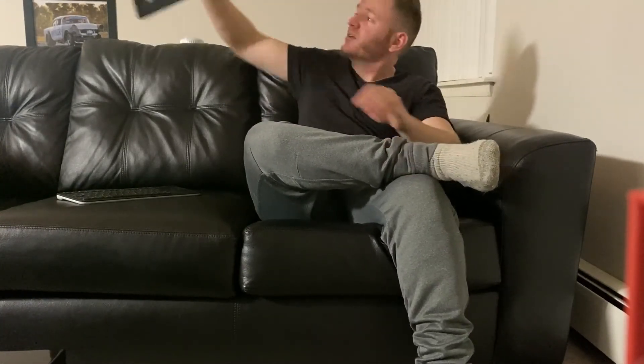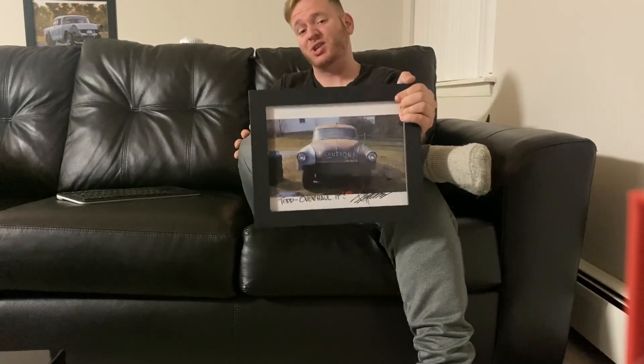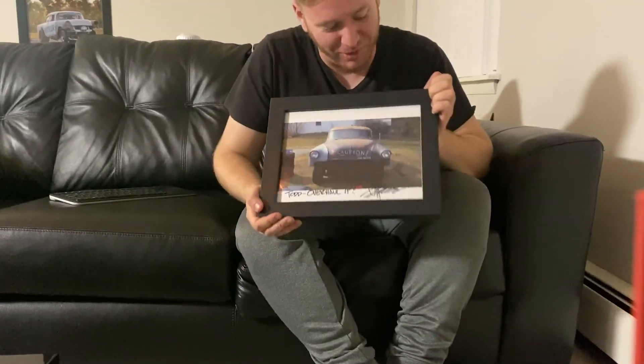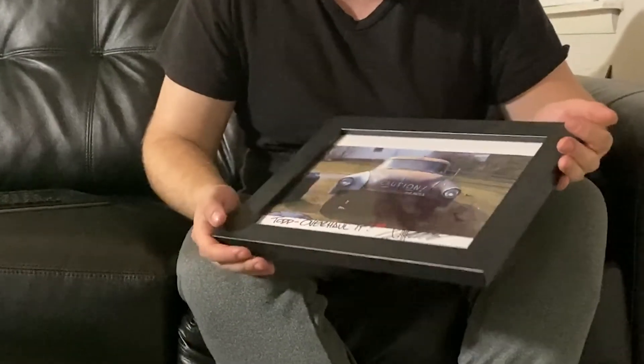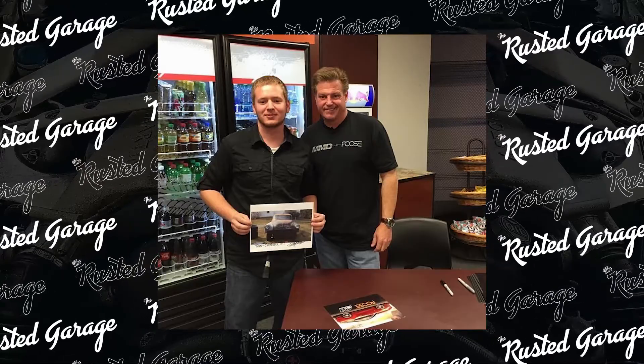Around that time I had started working full-time at a place that sold car parts, and every once in a while some notable people came in. That actually led to this — a signed autographed picture of my 1954 Bel Air, signed by Chip Foose. At the bottom it says 'Todd, overhaul it.' So that was a really cool motivating factor to get the car done — a picture of my completely unrestored car signed by Chip Foose. I hope you guys liked this video, and I'd really appreciate it if you like and subscribe. I'll see you guys next week.